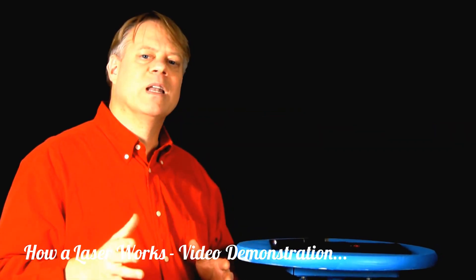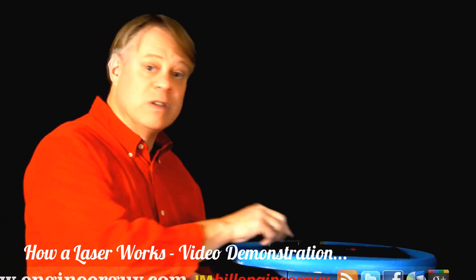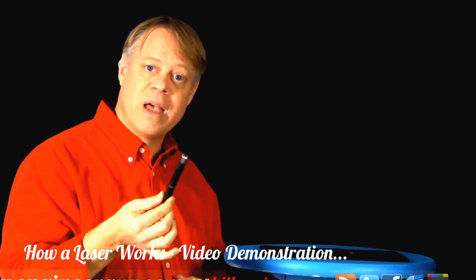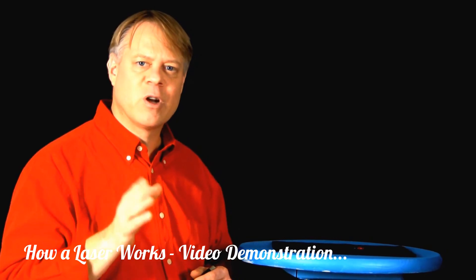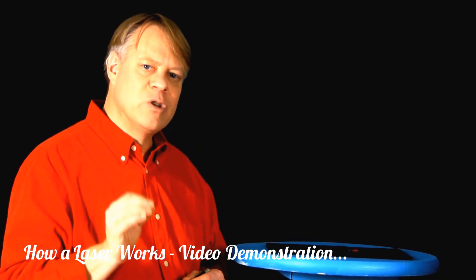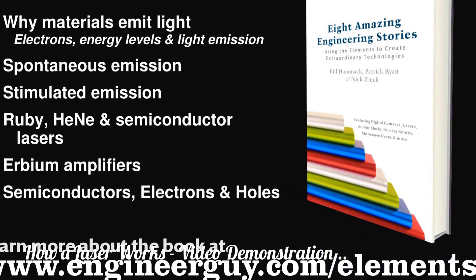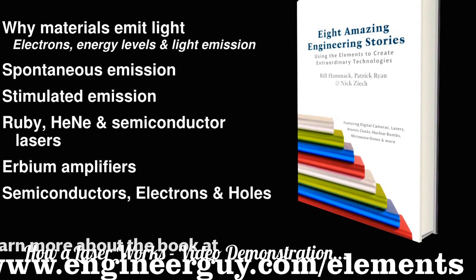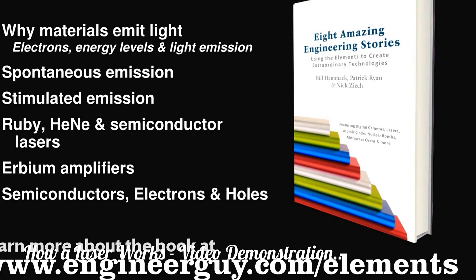Since the first ruby laser was created, lasers have become easy and cheap to manufacture. For instance, this laser pointer uses a semiconductor diode to produce light. Although many innovations and improvements have occurred since 1960, the essential principles are the same. I'm Bill Hammack, The Engineer Guy. This video is based on a chapter in the book Eight Amazing Engineering Stories. The chapter features more information about this subject.